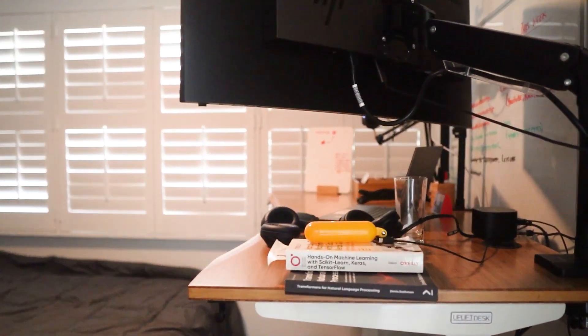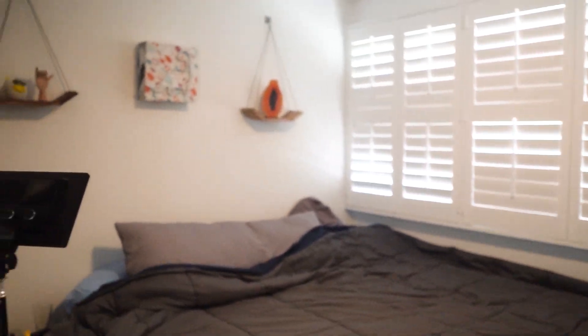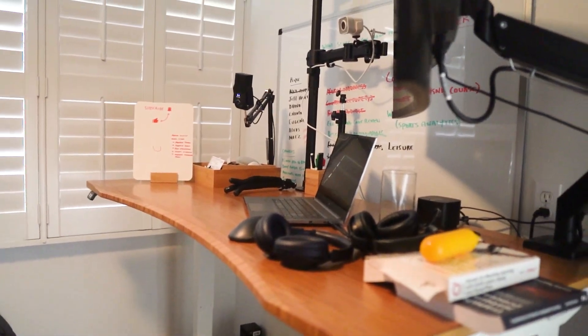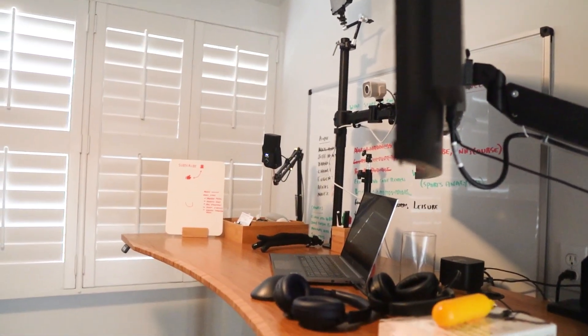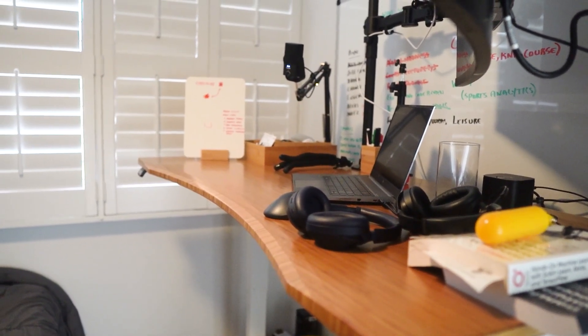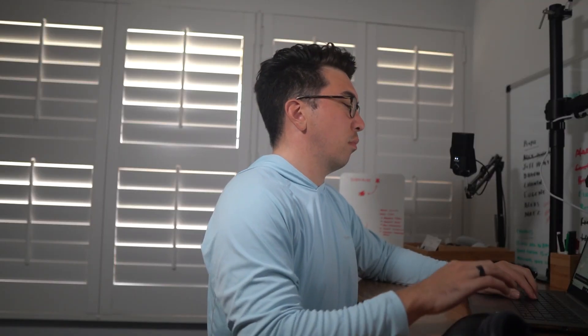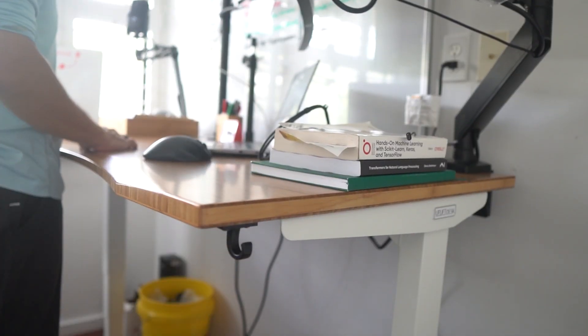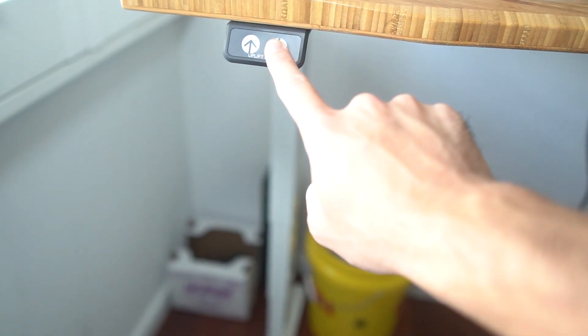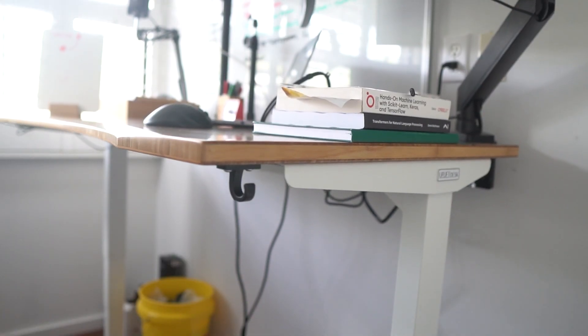Now to take you into my other office, which happens to be in my bedroom. My bed is over there, I have some obviously sick art, and my computer setup is right here. This is where I do most of my data science work on a day-to-day basis.